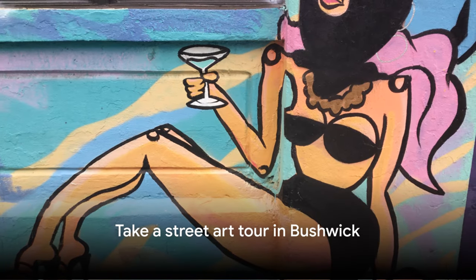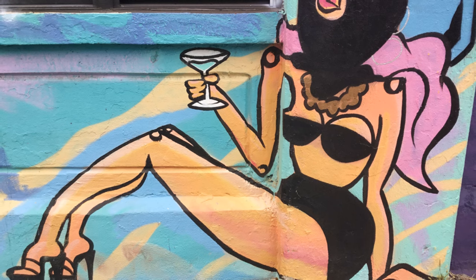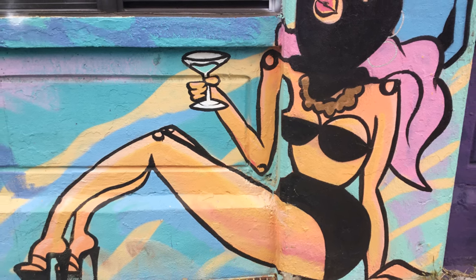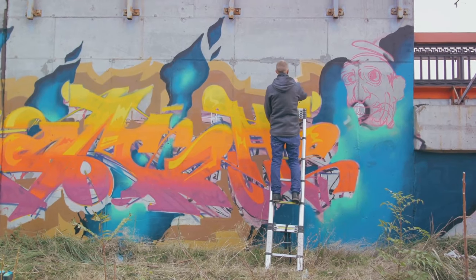Number 28, take a street art tour in Bushwick. Bushwick, a neighborhood in Brooklyn, has become a canvas for street artists. Guided tours offer insights into the vibrant street art scene, showcasing large-scale murals and graffiti by artists from around the world.